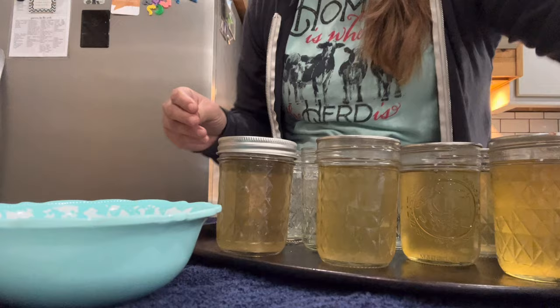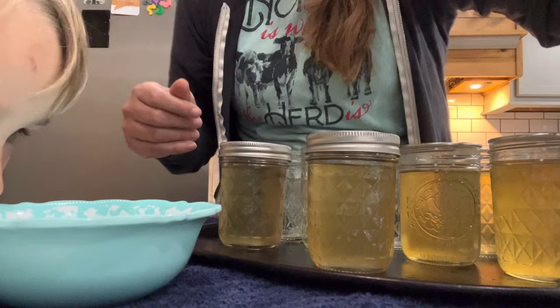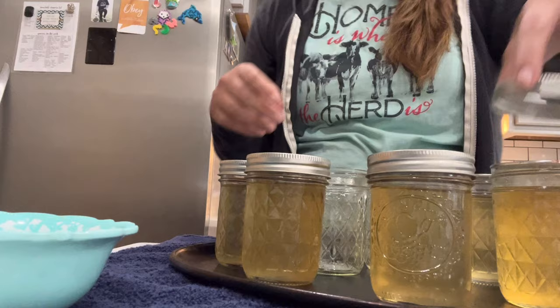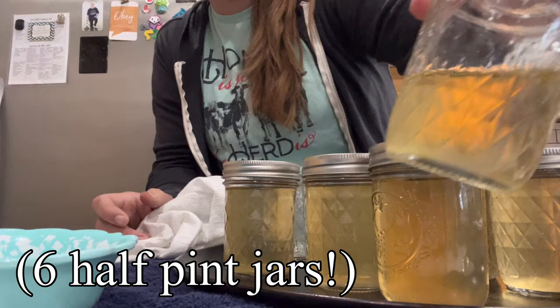We made dandelion jelly! Oh, that's hot — it is hot. Go ahead and try it. It's sweet like honey. Kind of — you kind of liked it?